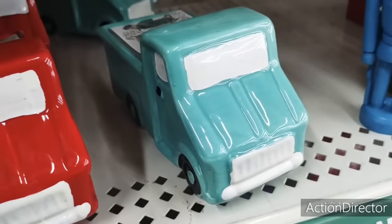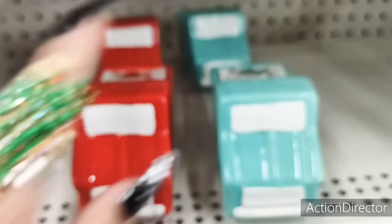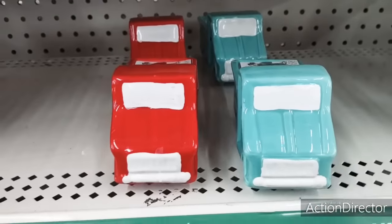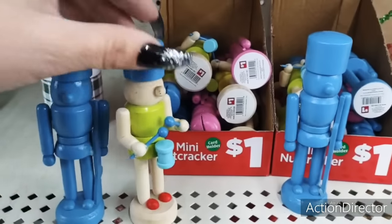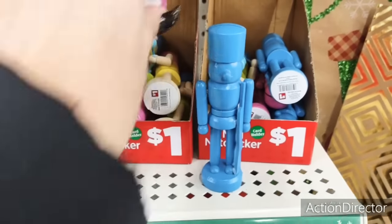Again, this is stuff we did not see where I usually go. So I'm glad I'm out here doing this. It's really nice to be able to see the whole entire collection. They do have these cute items — these are a dollar and they're wood. I'm definitely digging the pink. You guys all know how much I love pink.